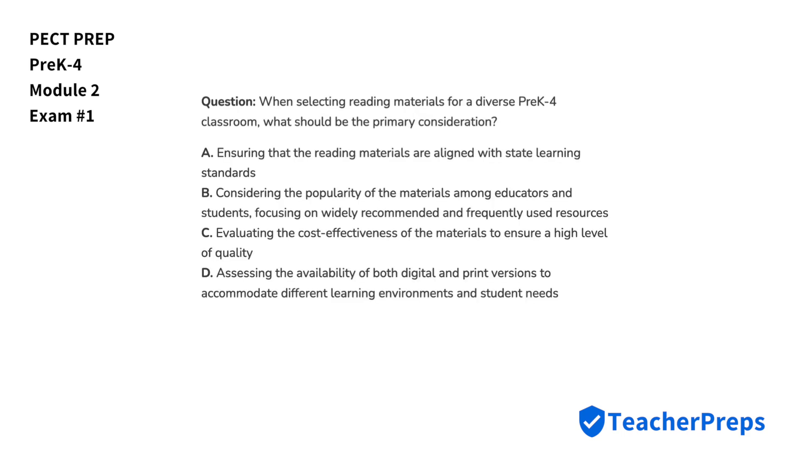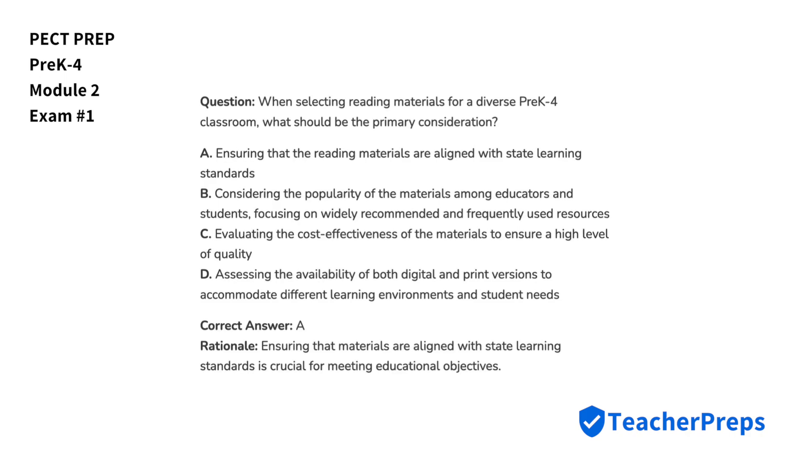When selecting reading materials for a diverse pre-K through four classroom, what should be the primary consideration? Ensuring that materials are aligned with state learning standards is important for meeting educational objectives, so we'll select answer letter A.